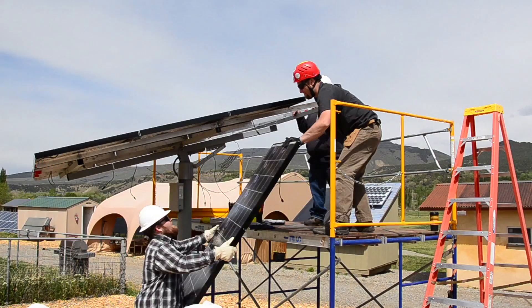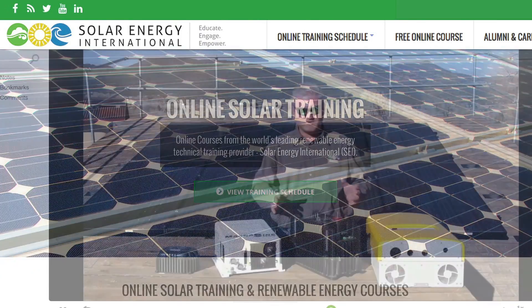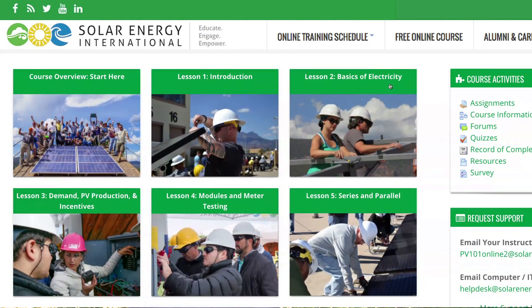Here at our Paonia lab facility we teach hands-on lab training classes that supplement our online and in-person theory training. A lot of our students do a combination of training programs, balancing in-classroom or online theory learning with in-person hands-on lab classes. The vast majority of students who come here to Colorado have started with an online or in-person theory course before working in a hands-on application.